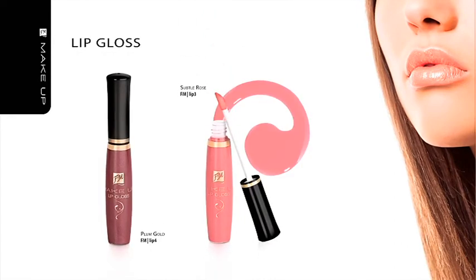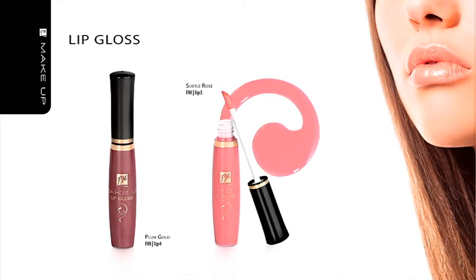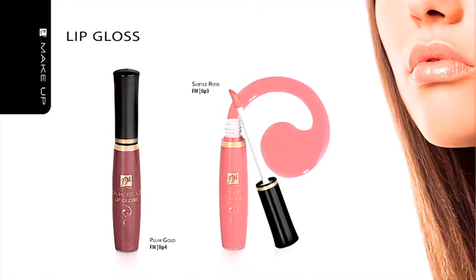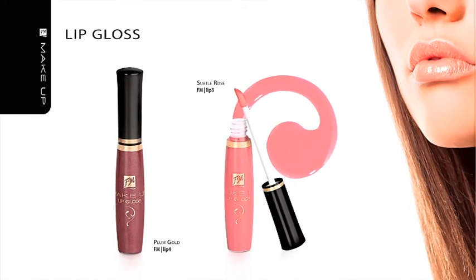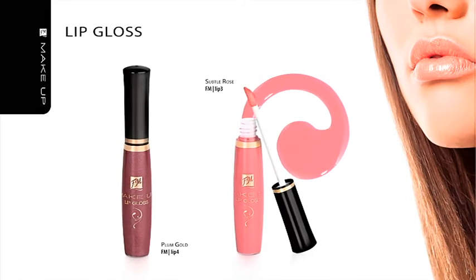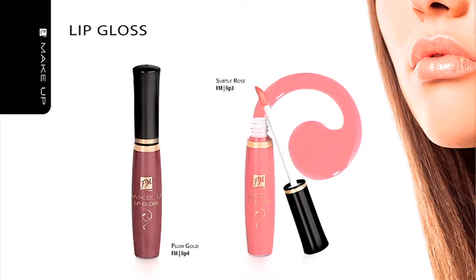Lip Gloss — Subtle Rose and Plum Gold. Application of Subtle Rose or Plum Gold Lip Gloss is the best way to obtain a gorgeous color for your lips. An elegant shade of Subtle Rose highlights the natural beauty of your lips, subtly emphasizes their shape and provides a gentle glow. A fascinating Plum Gold color is a blend of plum tones interwoven with grains of golden glitter, which highlights and illuminates your lips. Both lip glosses contain nourishing ingredients and unsaturated fatty acids, which prevent your lips from drying and premature aging. They also contain UV filters and are packed in a handy dispenser.